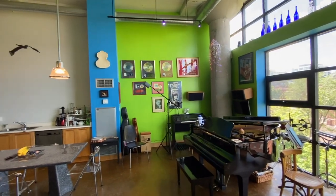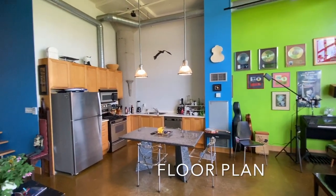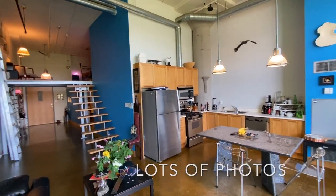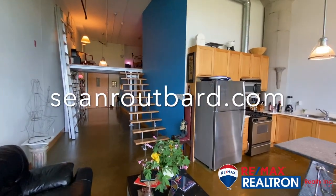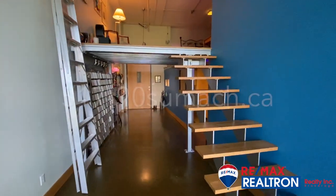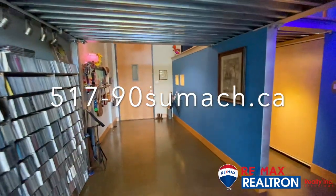All of this can be seen — I do have a virtual tour, there is a floor plan, and there's a 3D CAD drawing, sort of like a dollhouse view where you can take a look at this unit and flip it upside down. You can go to my website at seanroutbard.com or you can go directly to the site dedicated for this unit at 517-90sumac.ca.